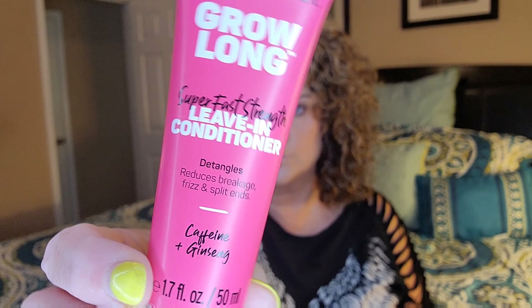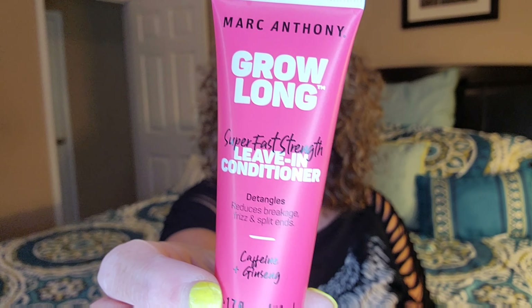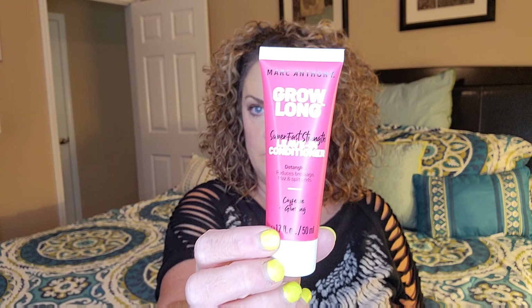This was the item I chose this month — you get to choose one item. This is the Marc Anthony Grow Long leave-in conditioner. I've really gotten into leave-in conditioners lately for my curls, just trying something different. It's a super-fast strength formula that helps your hair grow, detangles, and reduces breakage, frizz, and split ends. This is a nice deluxe-size sample — the full size would be $8.